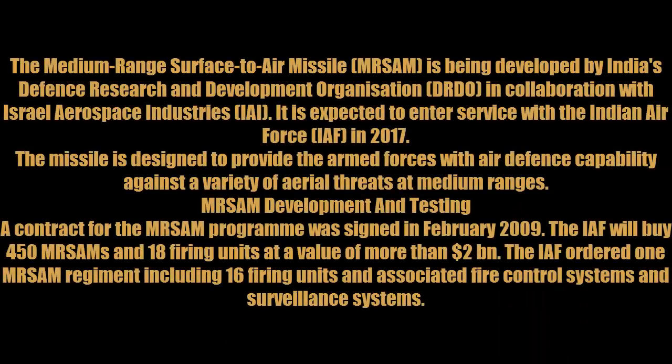The medium-range surface-to-air missile MR-SAM is being developed by India's Defense Research and Development Organization DRDO in collaboration with Israel Aerospace Industries IAI. It is expected to enter service with the Indian Air Force in 2017. The missile is designed to provide the armed forces with air defense capability against a variety of aerial threats.